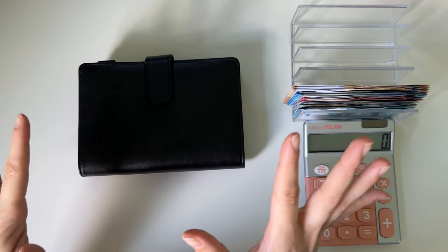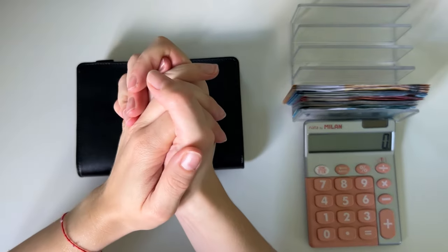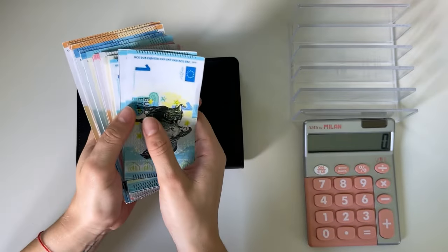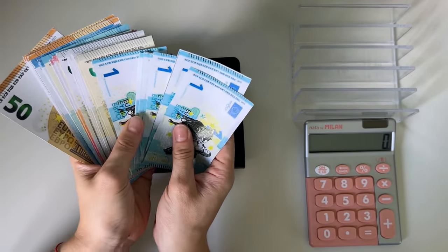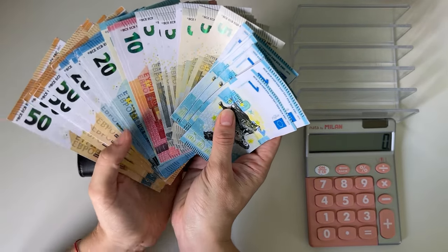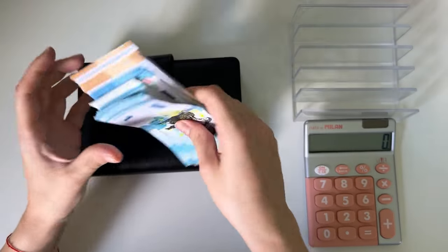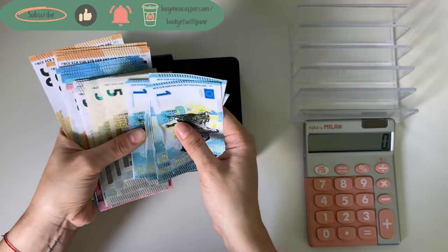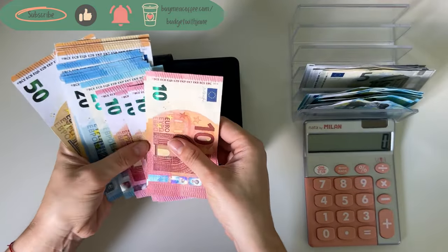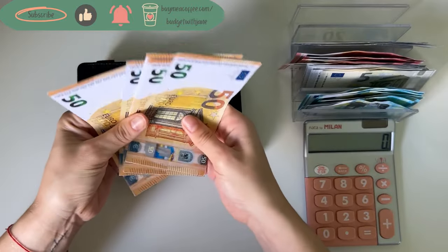Hi guys, so today we are doing the final cash stuffing for May. We have 663 euros, so I will cash stuff only the binders and the savings challenges will come in tomorrow's video. I'm just planning to do it that way because I feel like maybe that's more fun. So we have ones, fives, tens, twenties, and fifties.